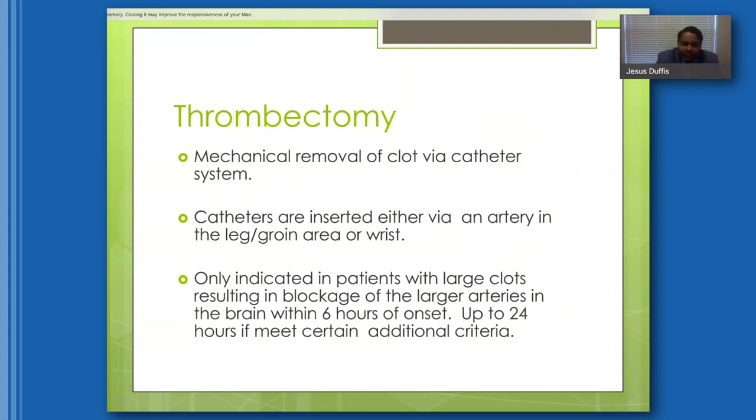Thrombectomy is a mechanical removal of the clot via catheter. We insert a catheter via an artery in the leg near the groin area, or through the wrist. This is not for every stroke patient — the main criteria is that there must be a blockage of one of the large arteries in the brain. The patient has to present within six hours, though with specialized scans and criteria, this can be extended up to 24 hours. The sooner the better — time is brain cells.